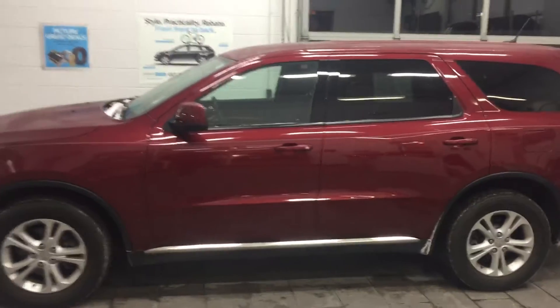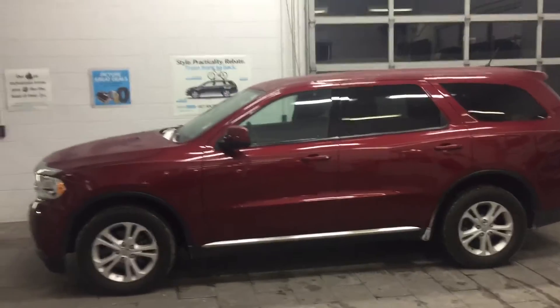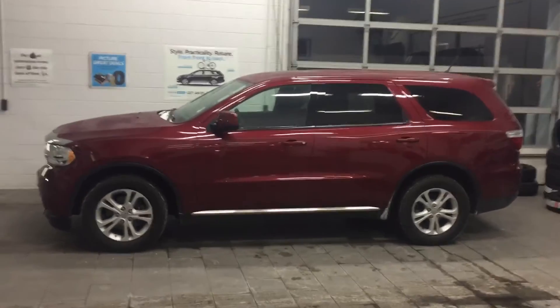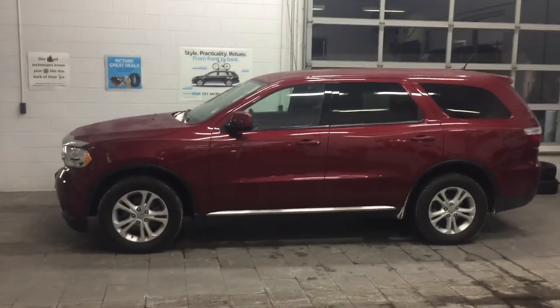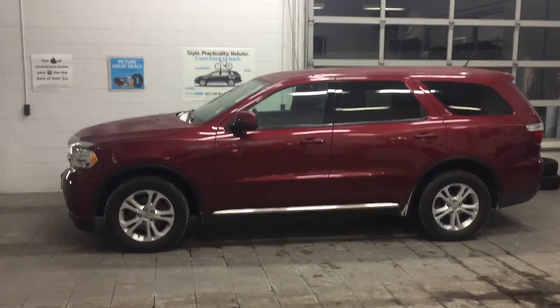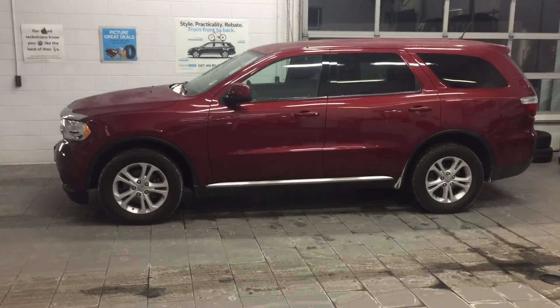We would love the opportunity to show this to you in person and take it for a test drive. We want to make sure it's the right vehicle for you and your family. To schedule your test drive, please give me, Jeremy Weathers, or Laura Charlotte a call at 608-757-6150.